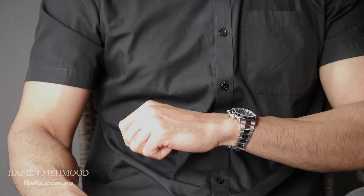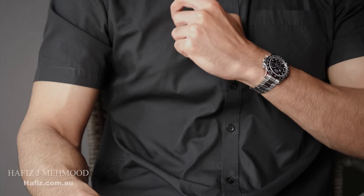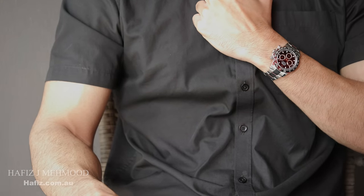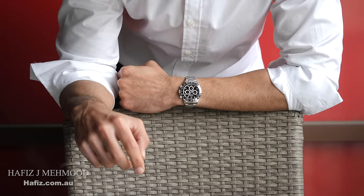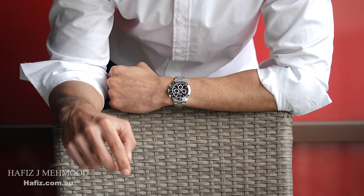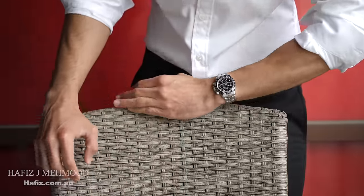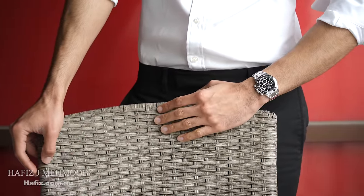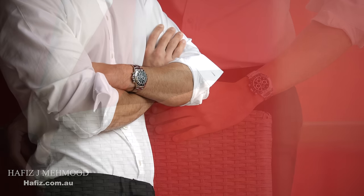Another interesting historical attribute with the Daytona is that when the name Daytona first appeared on the dial, it was printed right under the word Cosmograph. This was later changed in 1967 when the word Daytona moved to the top of the 6 o'clock position, and it has maintained its placement and position on the dial ever since.